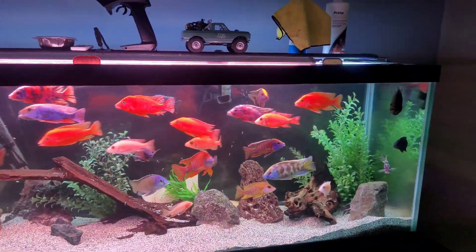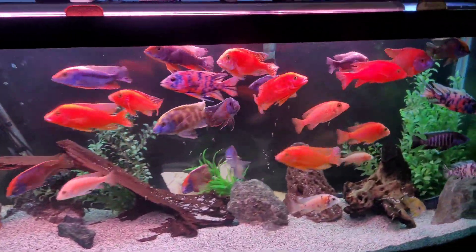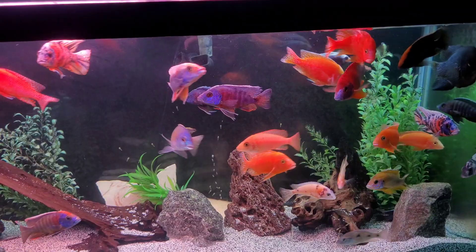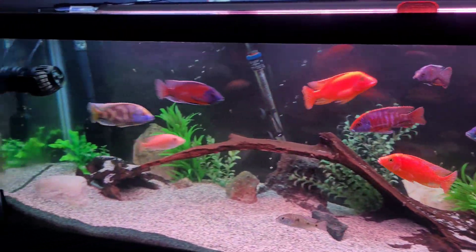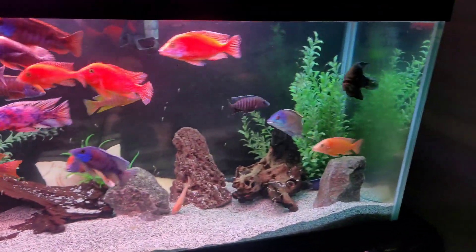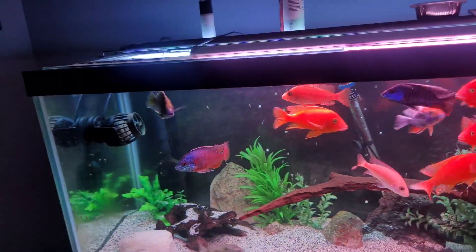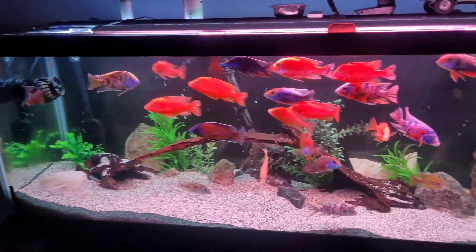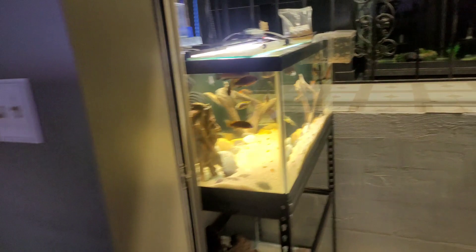I also have these two — I think there are regals in here that are fighting non-stop. They both gave each other a black eye and they're both missing the eye now because they just constantly fight. I eventually just need to get them out of this aquarium because all they do is fight and cause a lot of pain for each other.